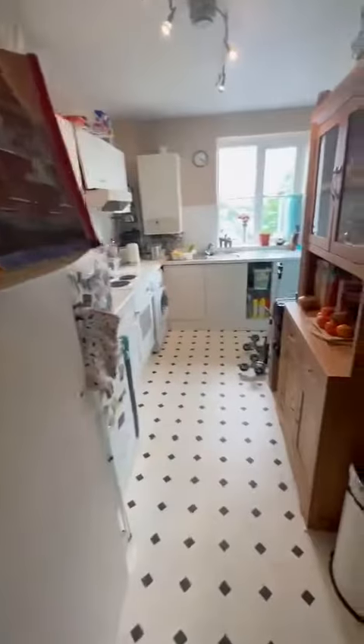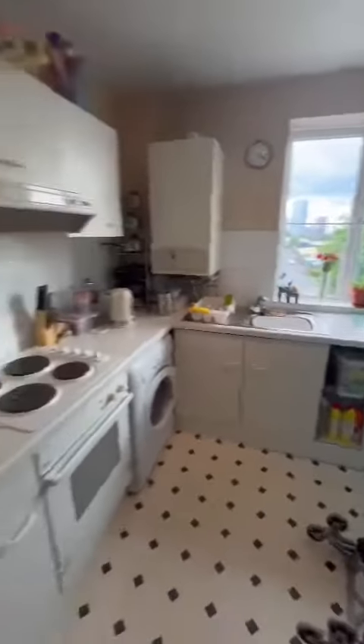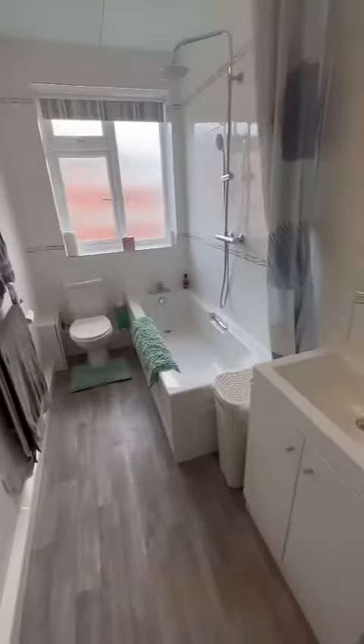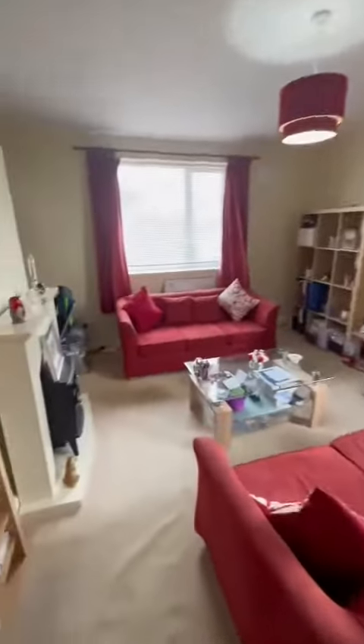As we enter the property we go into a spacious entrance hallway which opens up into this fitted kitchen, then through on your right from the hallway to this double bedroom. We have this lovely modern three-piece bathroom suite, and finally we have a spacious lounge diner.